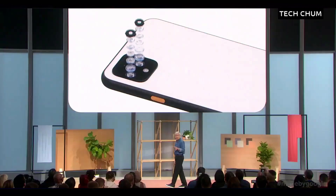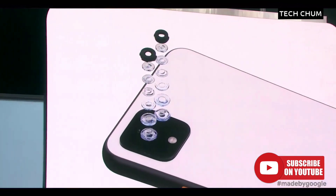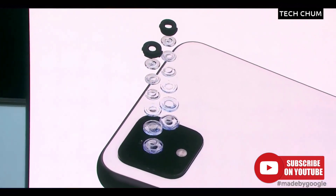So Pixel 4 has a roughly 2x telephoto lens plus our Super Res Zoom technology. In other words, a hybrid of optical and digital zoom, which we use on both the main and telephoto lenses, so you get sharp imagery throughout the zoom range.